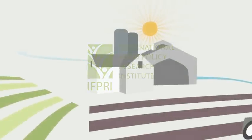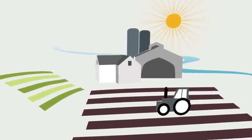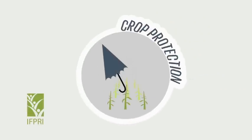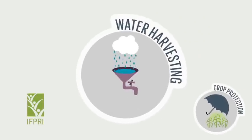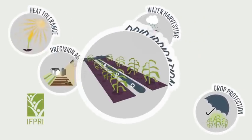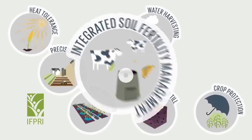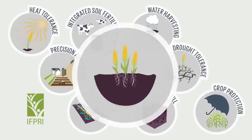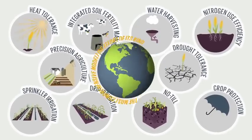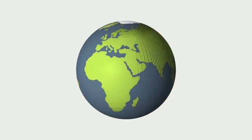Finding the right mix of technologies to make agriculture more sustainable and productive in the coming decades will be difficult. The International Food Policy Research Institute has developed a new report to help researchers and policymakers understand which agricultural technologies can increase global maize, rice and wheat yields, reduce natural resource use and improve food security in the year 2050.